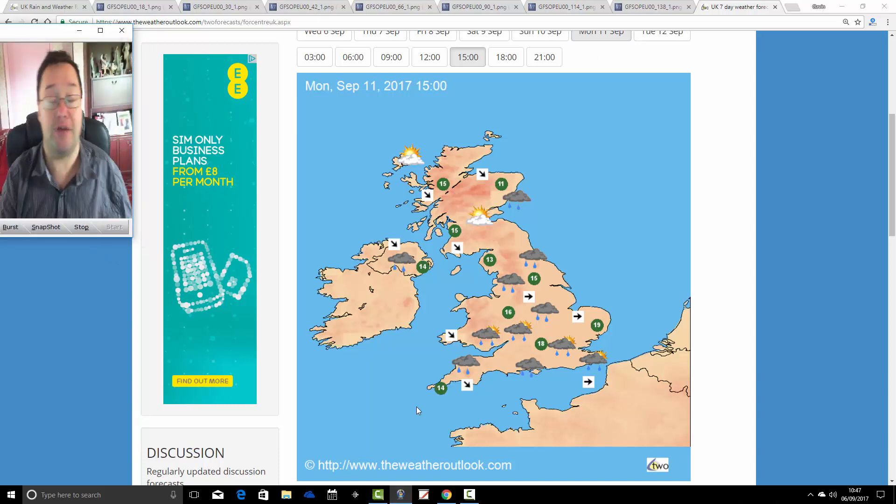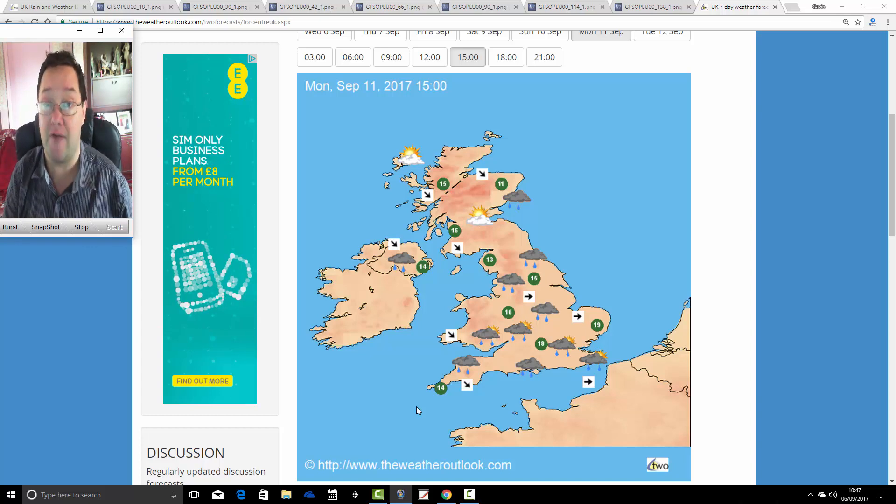So in summary, we're in for a very unsettled five days to come. Today is the best of it — a lot of cloud around but a reasonable amount of dry weather. After today there's going to be lots of rain, showers along with spells of rain, strong winds at times, and unusually cool temperatures for early September. Autumn is setting in very early this year.